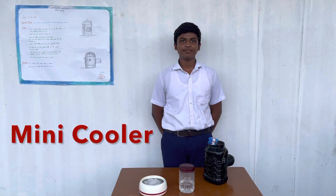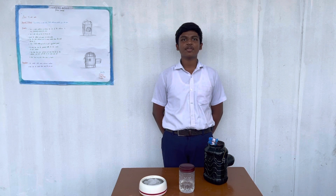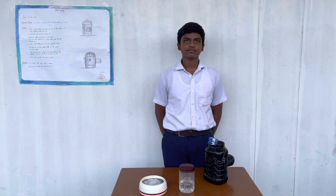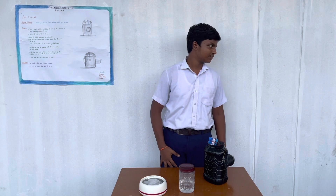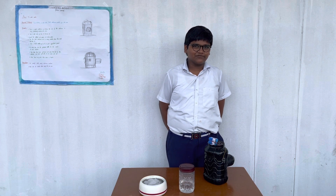Good morning everyone. My name is Nawadeh. I am studying Grade 9 in St. John's English Medium School. Today we are here to tell you about our science project on Mini Cooler. These are my teammates. My name is Esmo Oteta, studying in Grade 9A in St. John's English Medium School.